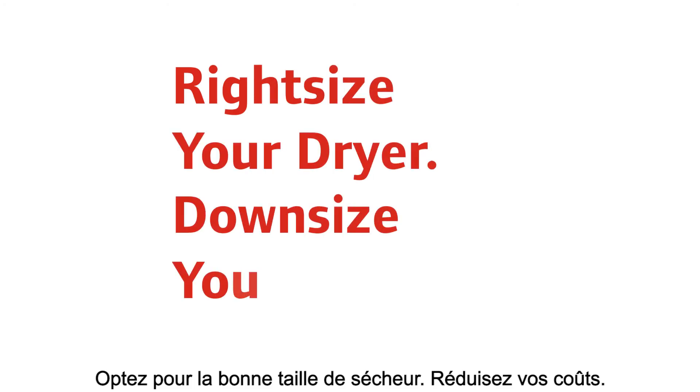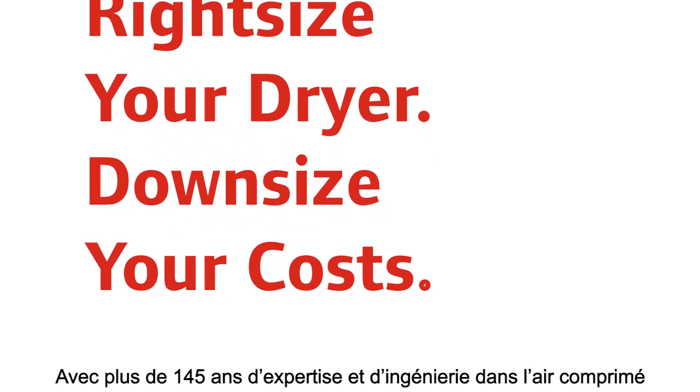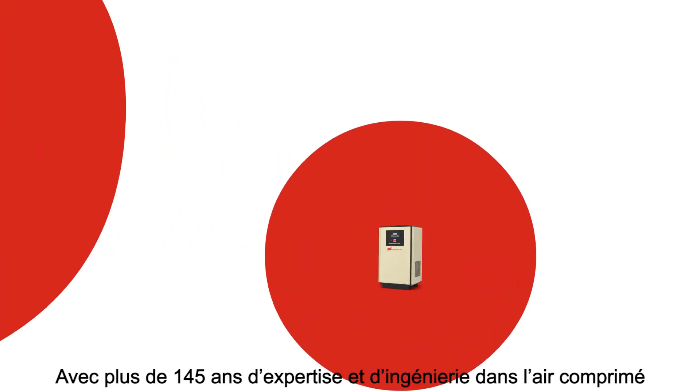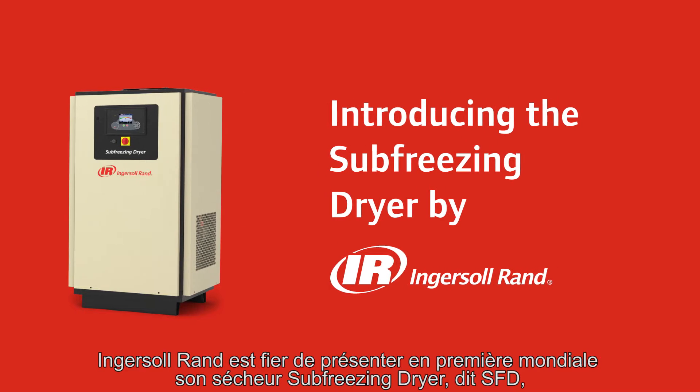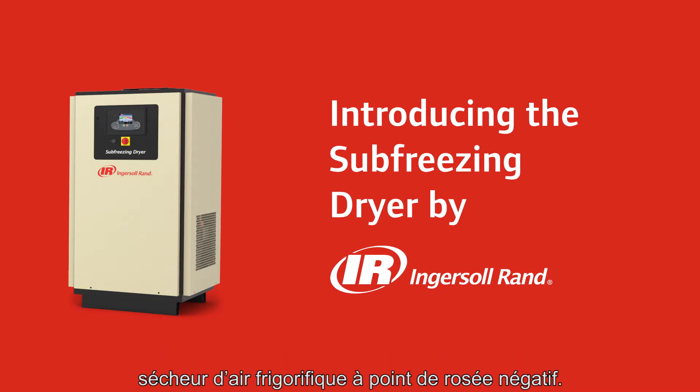Right-size your dryer, downsize your costs. With more than 145 years of engineering expertise and heritage, Ingersoll Rand is proud to introduce the Sub-Freezing Dryer, a first of its kind.